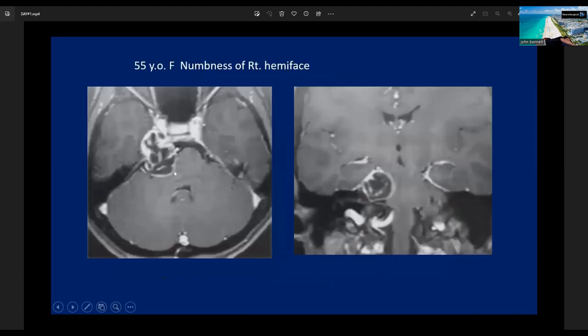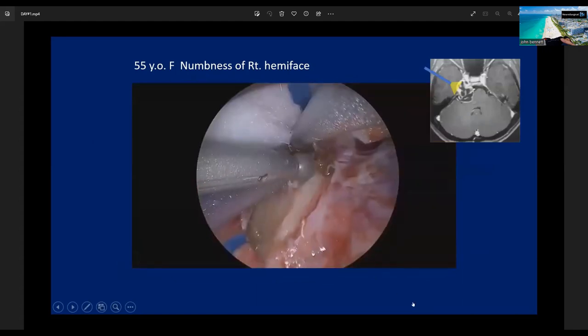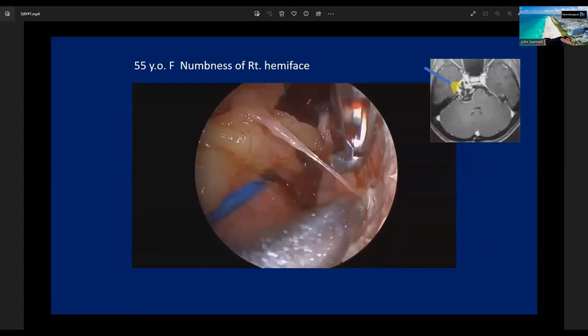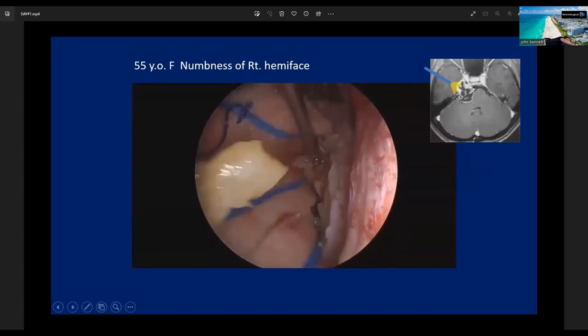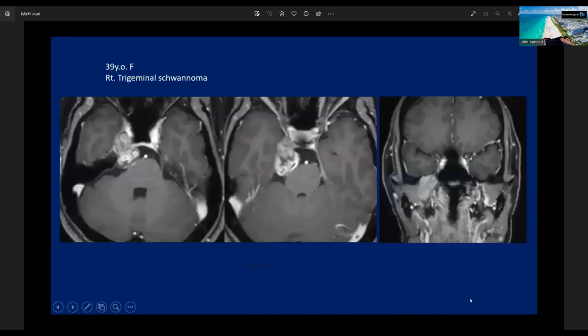This is another case of trigeminal schwannoma occupying Meckel's cave and extending to the posterior fossa, but we can apply the same procedure to this tumor. This is also a surgical video. The size of the craniotomy is almost about 3 cm. I expose Kawase's triangle and then remove the tumor subcapsularly. I think trigeminal schwannoma is a good candidate for this approach. We can safely dissect out this tumor through the very small corridor, and the tumor was successfully resected without any deterioration of symptoms.